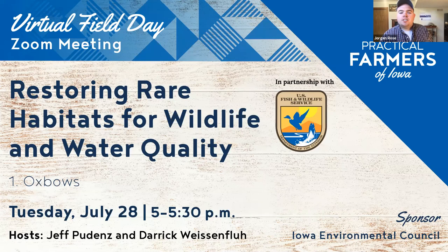Good afternoon everyone, my name is Jorgen Rose with Practical Farmers of Iowa, and joining me behind the scenes today is Hannah Grossbeach, so you may hear her voice. Thank you for tuning into this virtual field day.